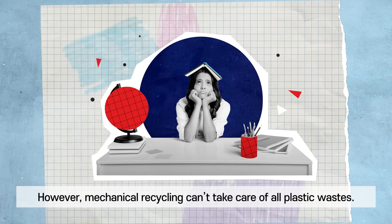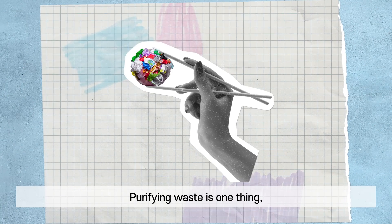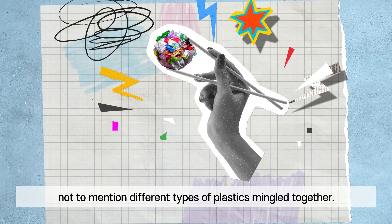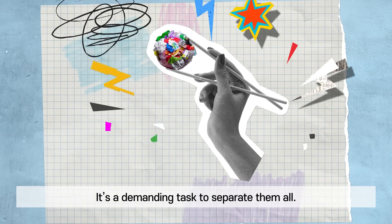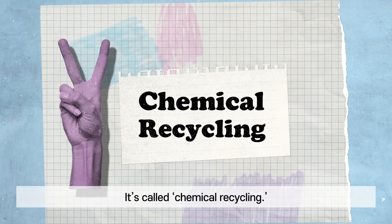However, mechanical recycling can't take care of all plastic wastes. Purifying waste is one thing, not to mention different types of plastics mingled together — it's a demanding task to separate them all. Thankfully, we have an alternative: it's called chemical recycling.